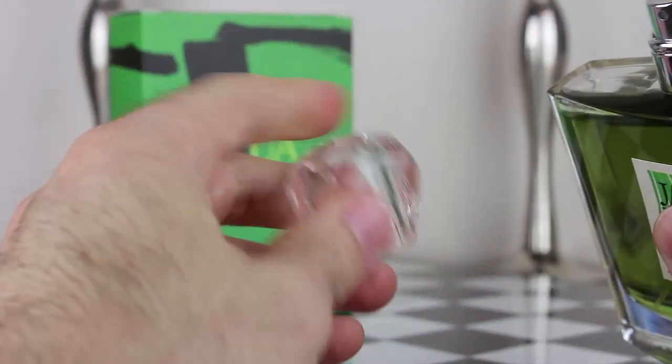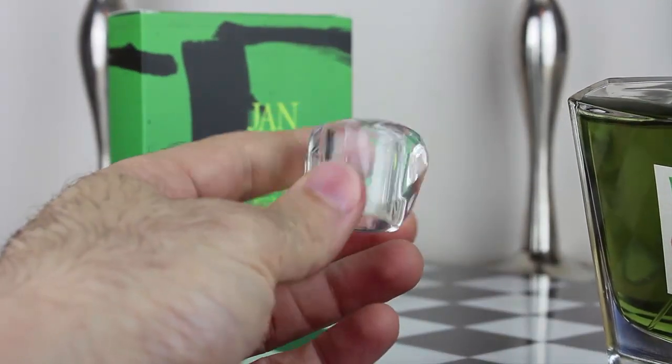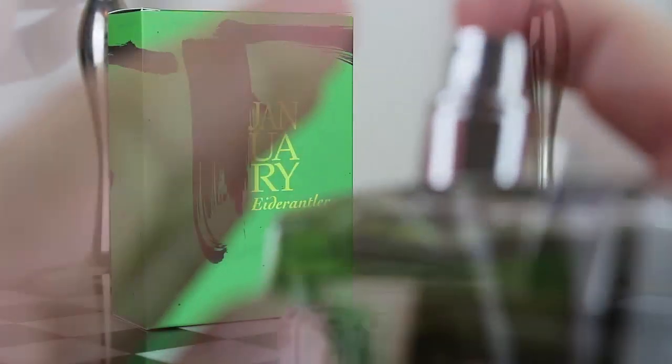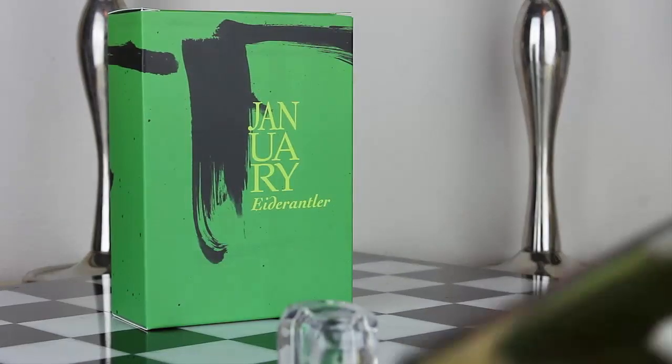The cap is solid plastic and it gives you almost like a melted ice cube look, which is really cool. Let's take a quick look at the sprayer — really nice distribution.